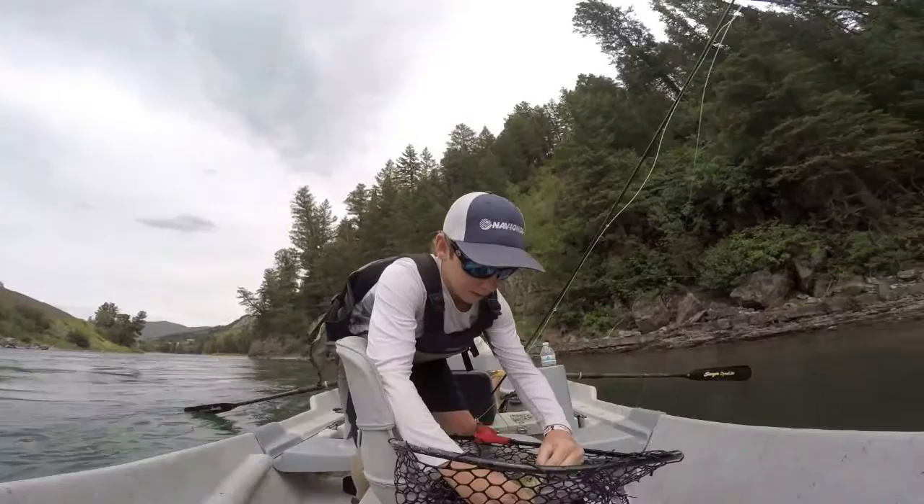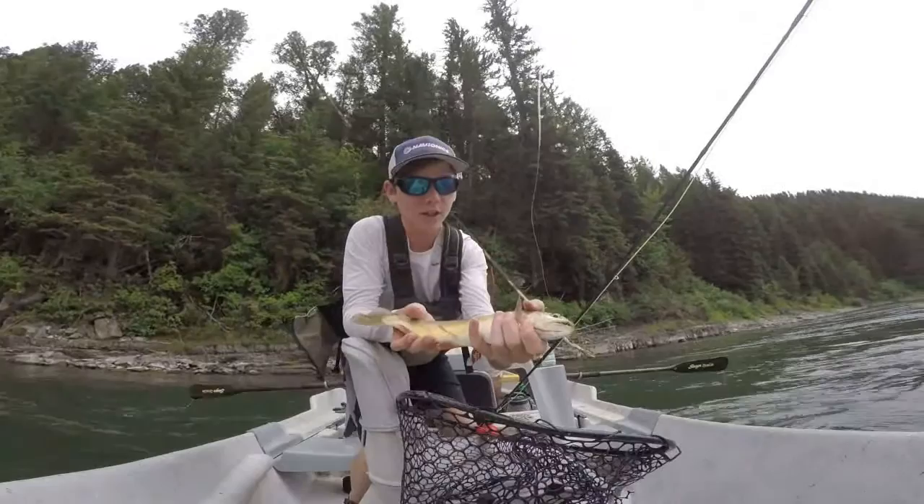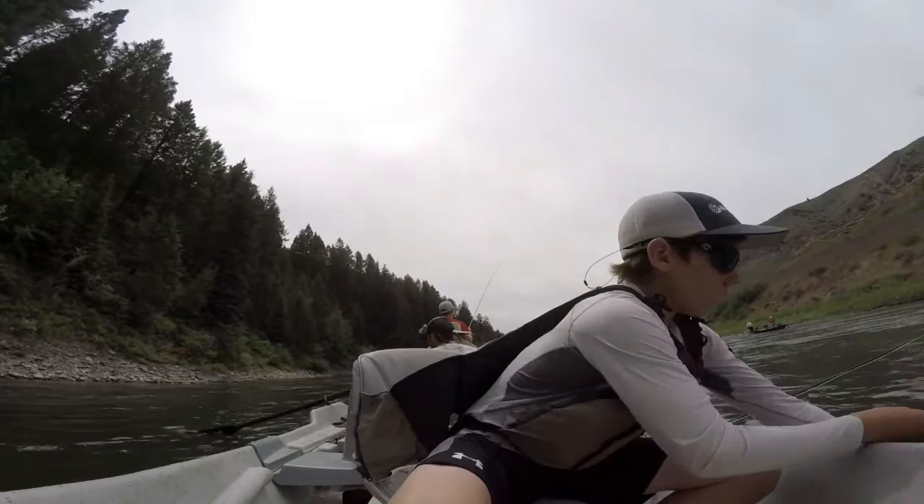That is a stud. Look at that — probably 14, 15 inches right there. It's a stud trout. Man, what a beautiful fish. Let's let her go. There she goes.